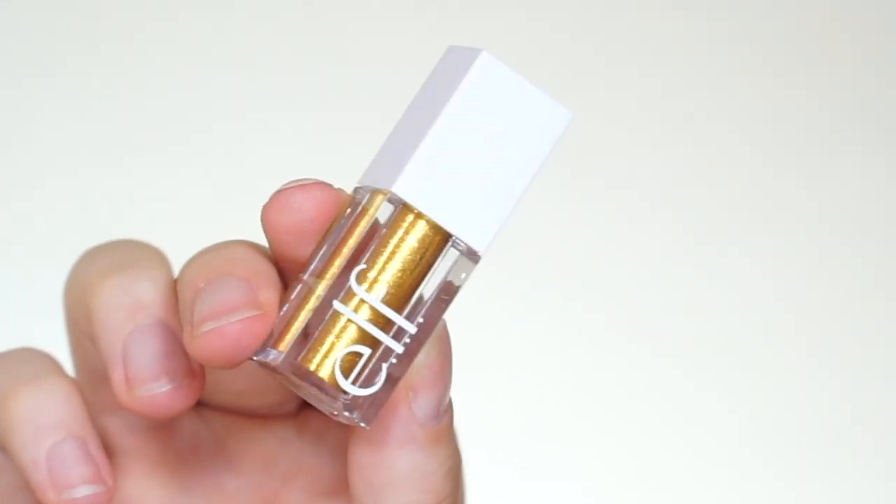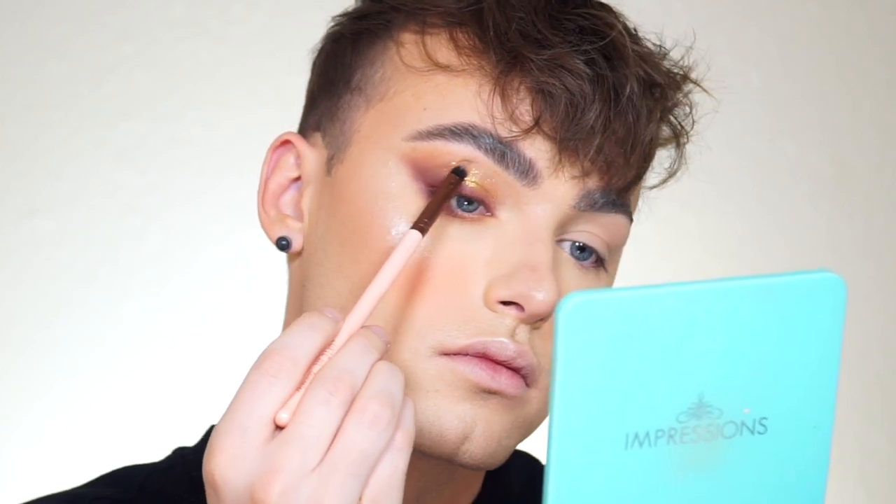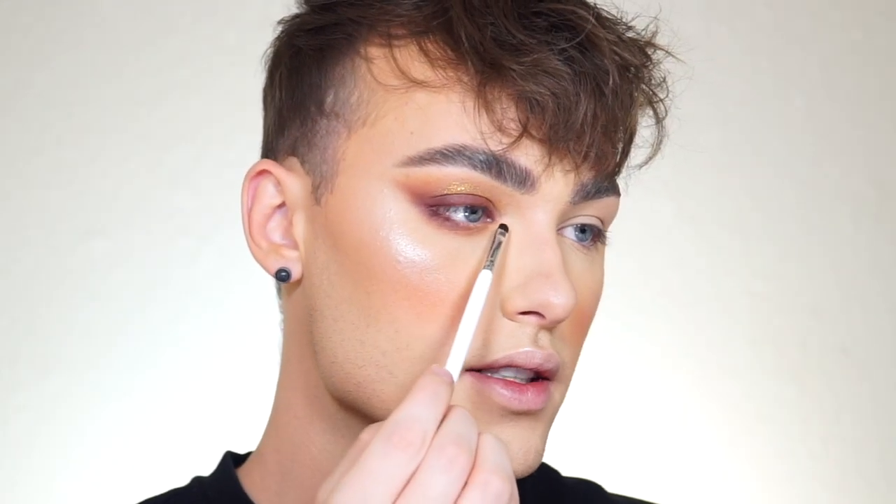The eyeshadow is pretty much completed. I'm going to take the metallic liquid eyeshadow and pop it into the blank space on the inner part of the eyelid. I'll take a brush to control how much I apply — I want a subtle effect rather than using the applicator directly. Then to complete the eyeshadow, I'll take the highlighter I used previously and throw it into my inner corner for a nice inner corner highlight.